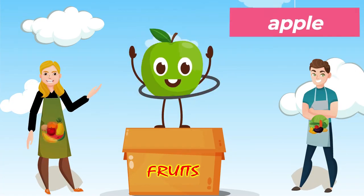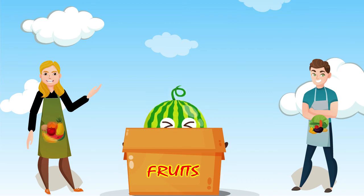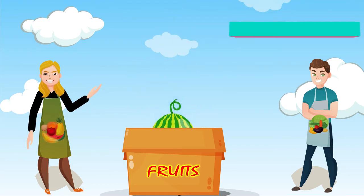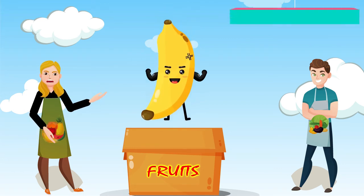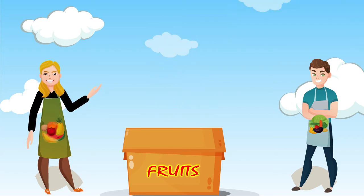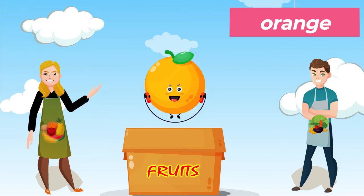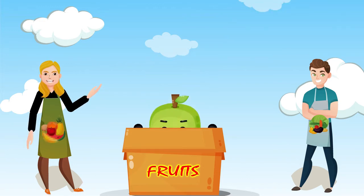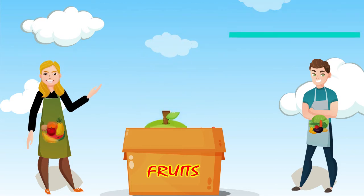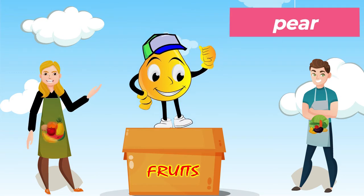This is an apple. Apple. This is a watermelon. This is a banana. Banana. This is an orange. Orange. This is a mango. Mango. This is a pear. Pear.